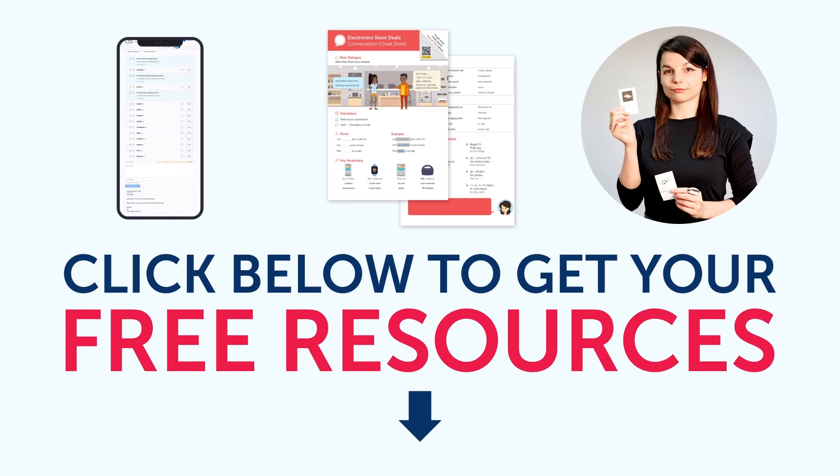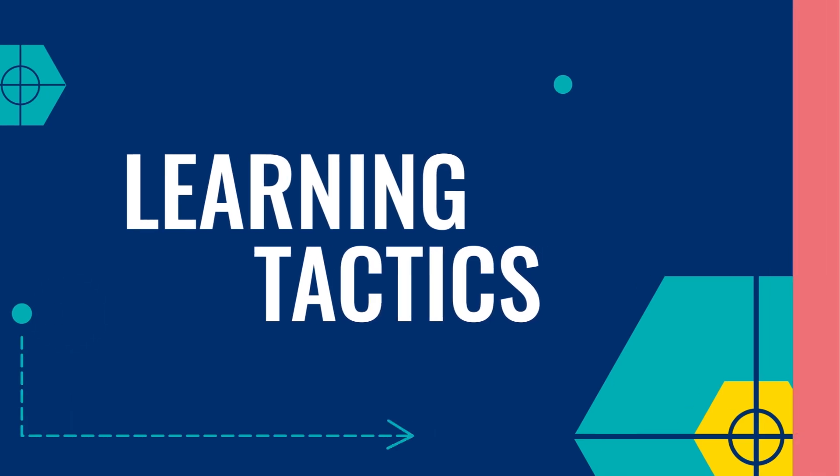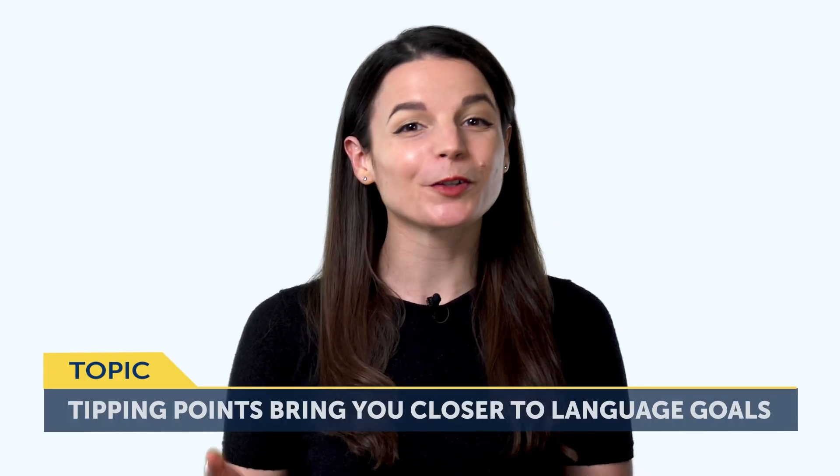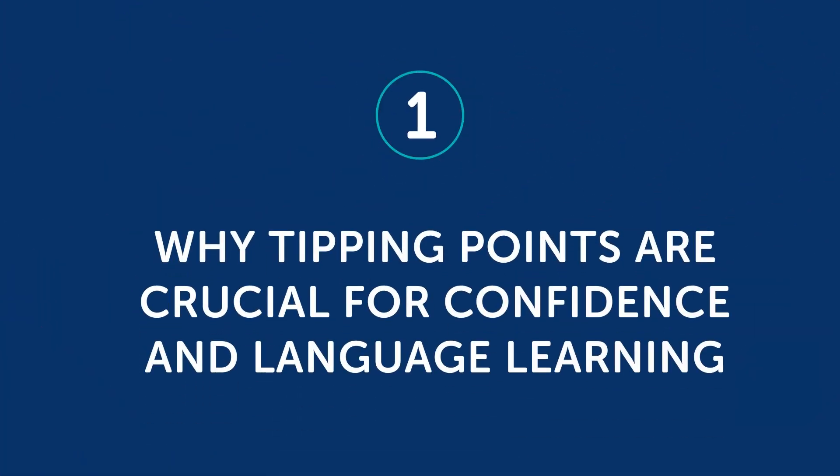To get your free resources, click the link in the description below right now. They're yours to keep forever. Let's jump into today's topic: How tipping points will bring you closer to your language goals. Part 1: Why tipping points are crucial for confidence in language learning.